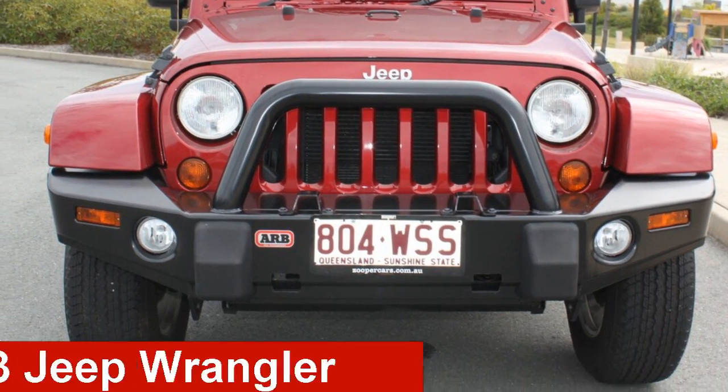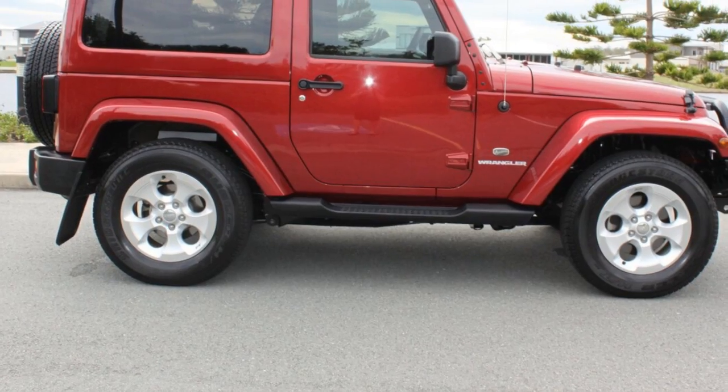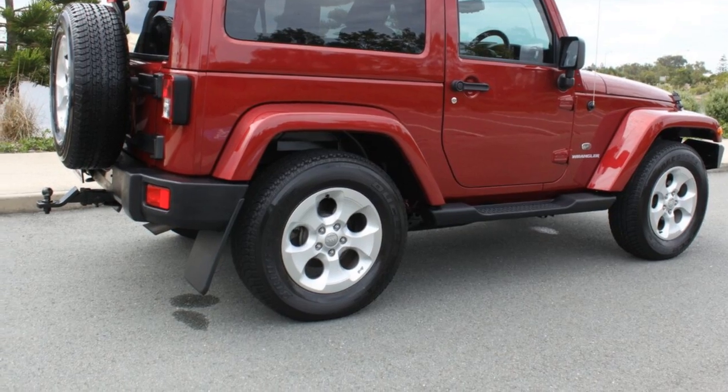Take a look at this 2013 Jeep Wrangler. This Wrangler has a reliable 3.6-litre engine. It responds smoothly to its 5-speed automatic transmission.